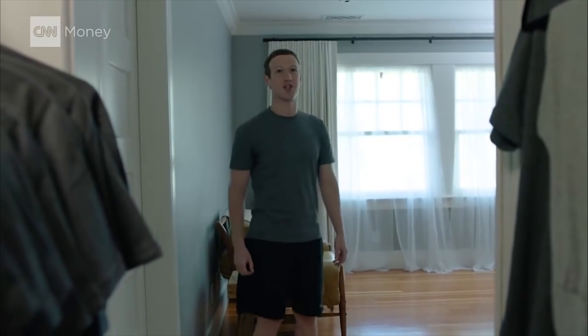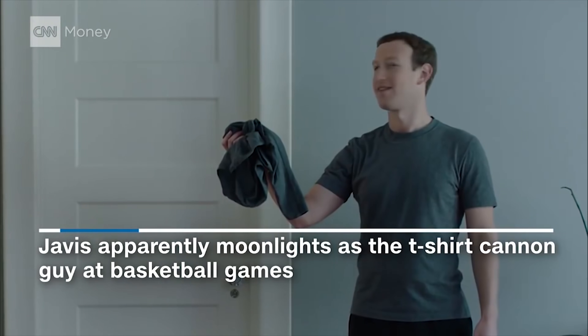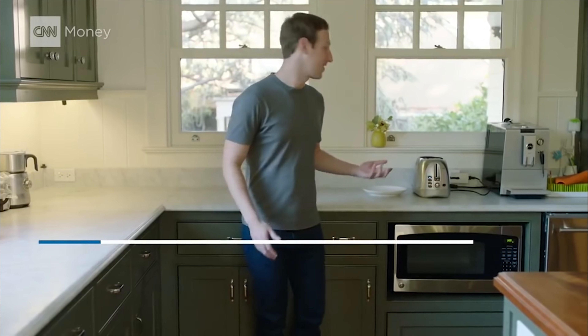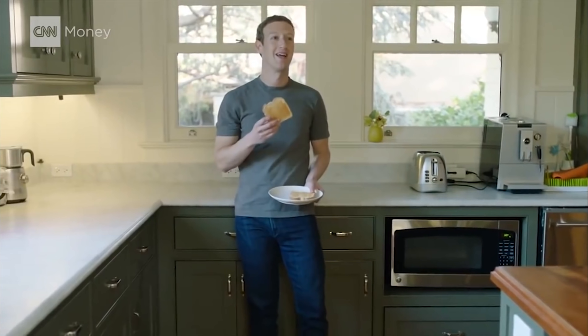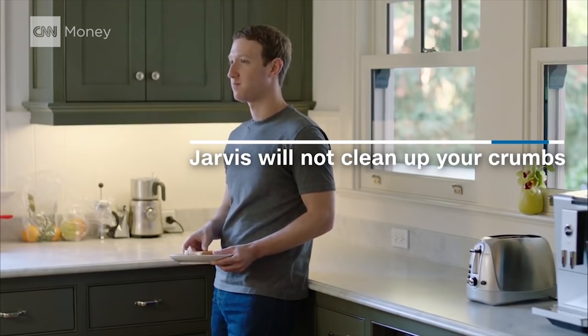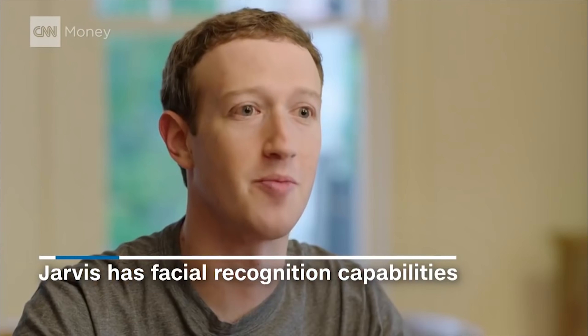Jarvis also helps me get ready in the morning — fresh shirt, fire in the hole! Jarvis knows when to make me breakfast. Your toast is ready. It's time for my call — can you get him on the video conference line? Setting up the VC room now. One of the best things about Jarvis is it can recognize people at the gate, let them in automatically, and just tell me about it. Mark, your parents are coming in.